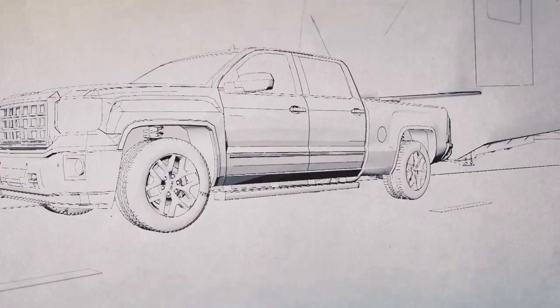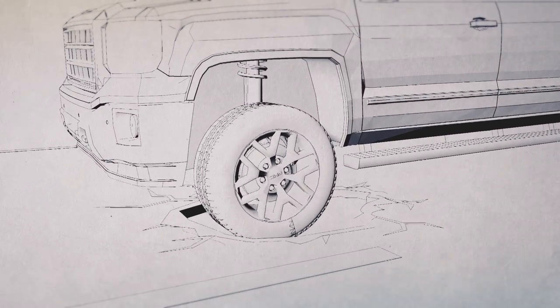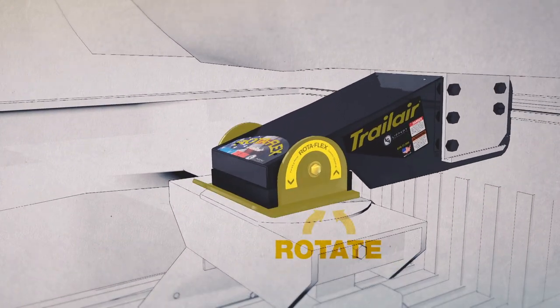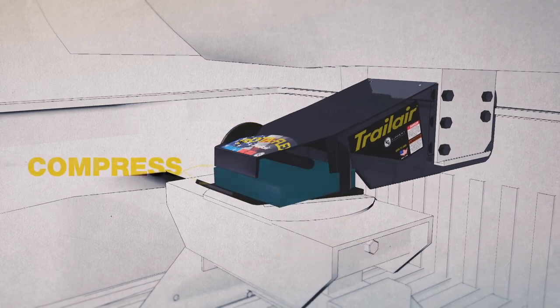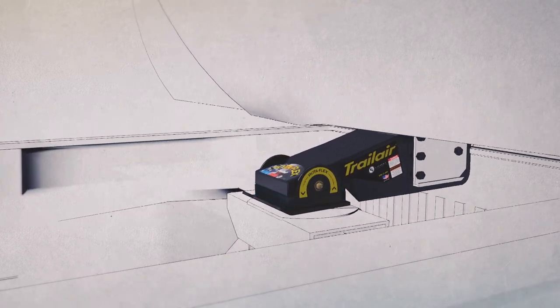Let's see the Rotoflex in action. When the tow vehicle encounters road shock or vibration, the coach wants to naturally creep up on the tow vehicle. The Rotoflex's pivoting lower jaw moves forward with the coach while absorbing that road shock with its rubber plate.